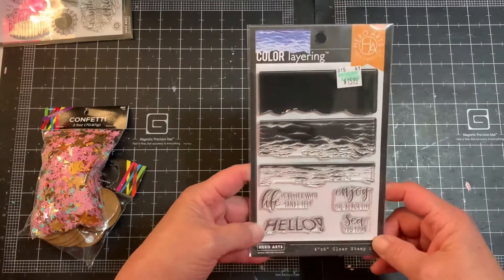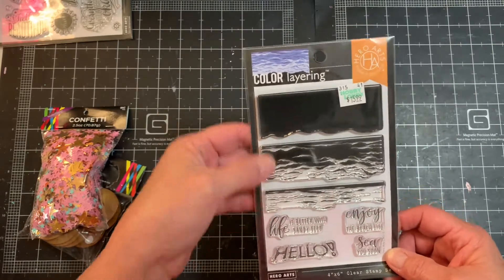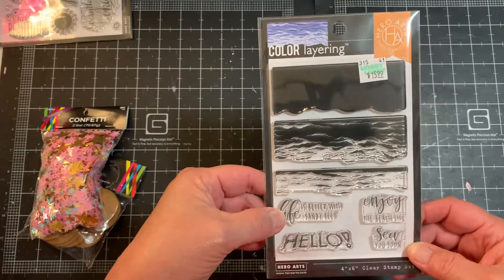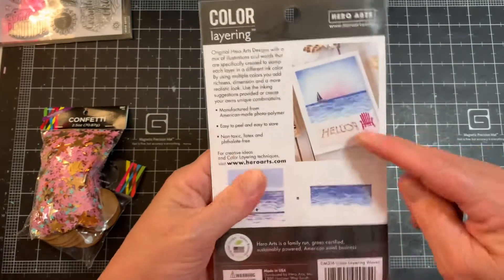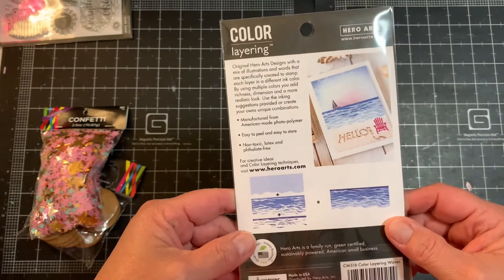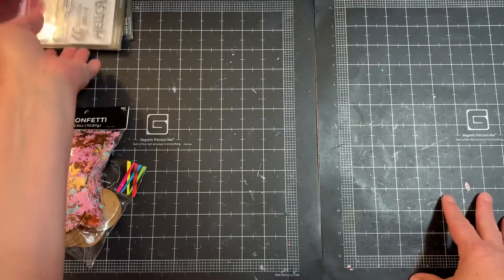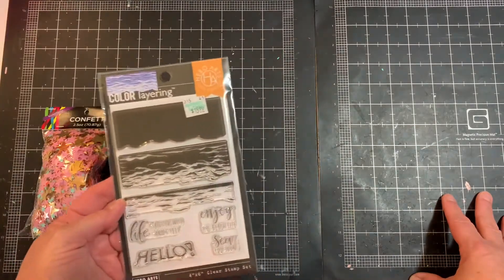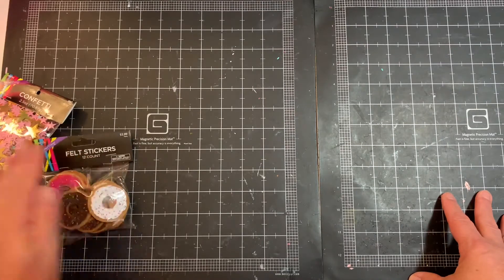I also picked up a layering stamp I've been eyeing for a while. It's an ocean design with three different layers, and it has sentiments like 'Life Is Better with Sandy Feet,' 'Hello,' 'Enjoy the Beach Life,' and 'See You Soon.' There's a sample card and step-by-step instructions included. I've got a lot of other stamps I can mix and match with this. The way they've been marking things on clearance lately I thought I'd better get it while they still had it.